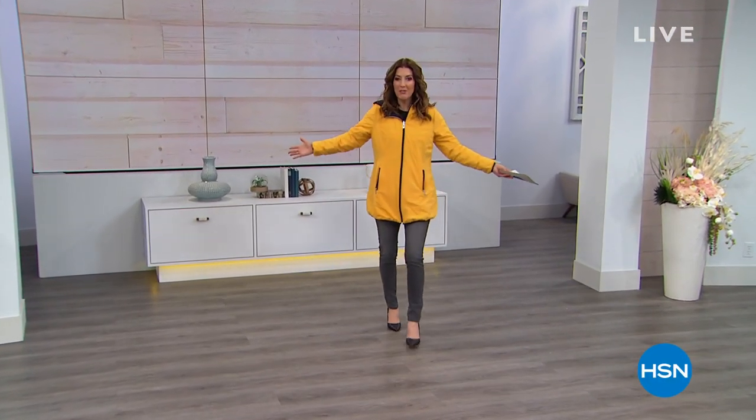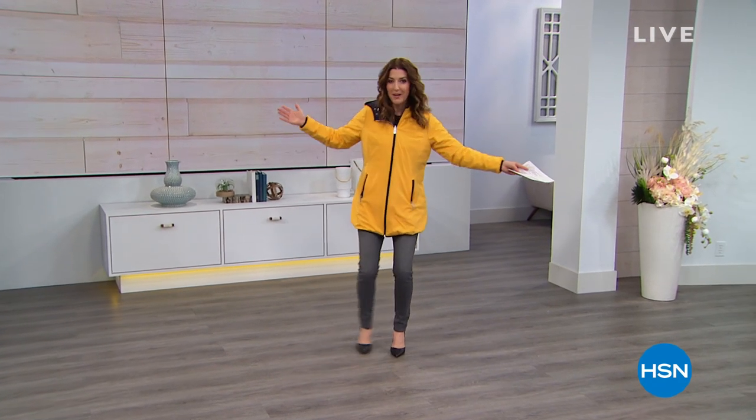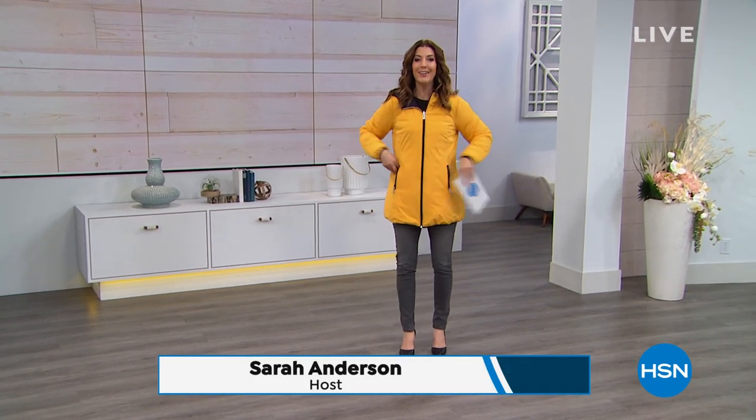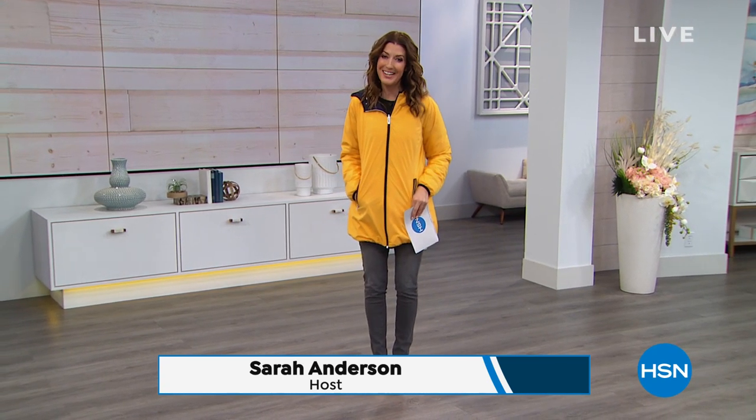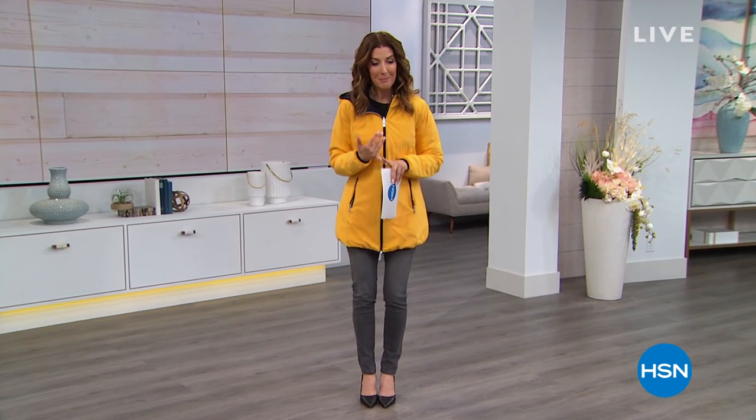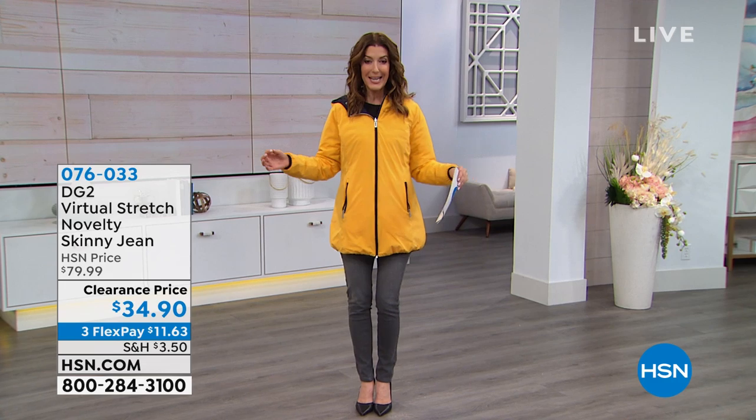We're in a really big studio, so I thought I'd wear bright yellow — in case you can't find me. This is going to be a really fun and fabulous three-hour show. My name is Sarah Anderson. Welcome in — cold weather fashion. We have Crazy Clearance on Soft and Cozy coming up next hour. We also have Slinky in our third hour, and we've got some really fabulous specials this hour.